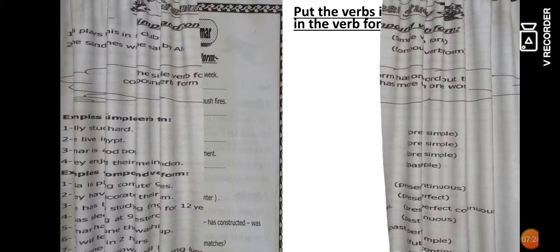Simple verbs appear in the present simple and past simple only. Examples of simple verbs: 'We live in Egypt,' 'Homer is a good boy,' 'They enjoyed their time in London.' Examples of compound verbs: 'Lana is playing a computer game,' 'They have decorated their room,' 'She has been studying English for 12 years' — these all have more than one part of the verb, so they are compound verbs.